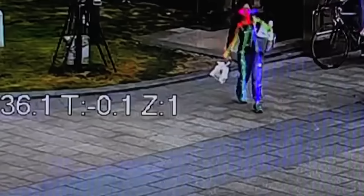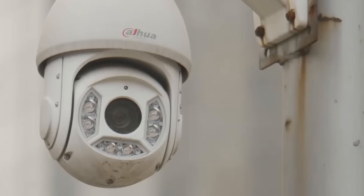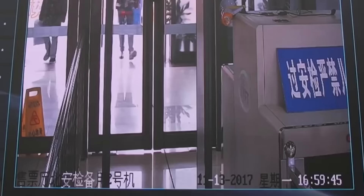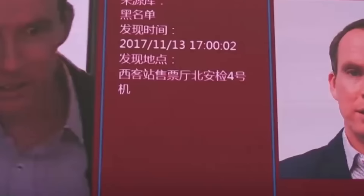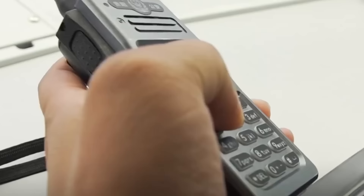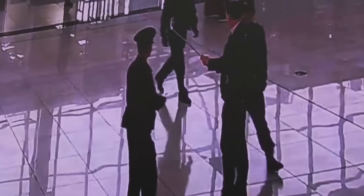The cameras installed on the streets of the city are not just normal cameras. They use artificial intelligence to scan and recognize people's faces. Some cameras can also detect approximate age, height, ethnicity, and gender, and recognize clothing and color. The cameras also read numbers, colors, and some other parameters of vehicles.